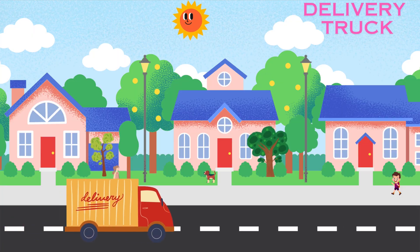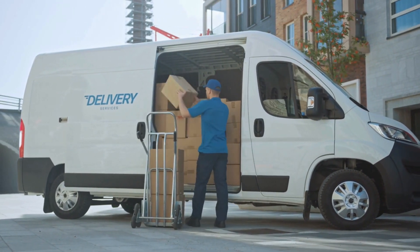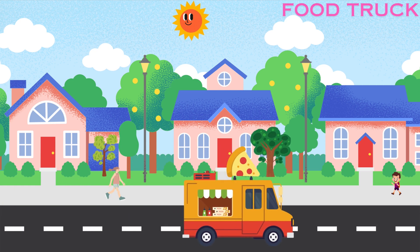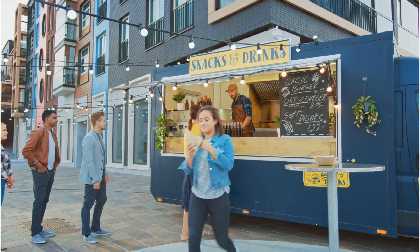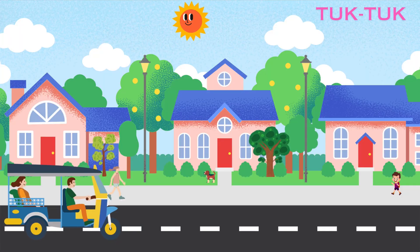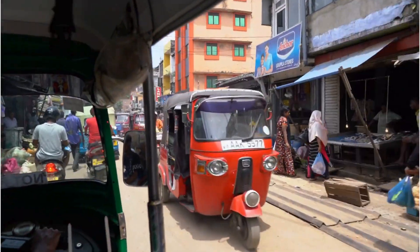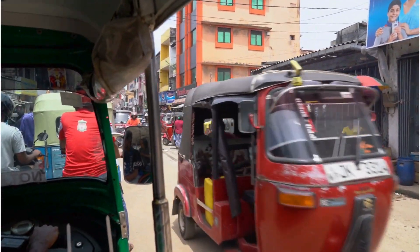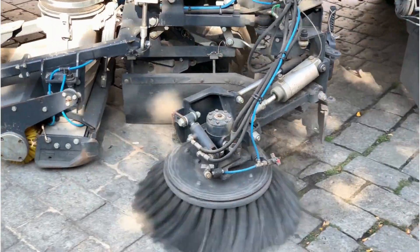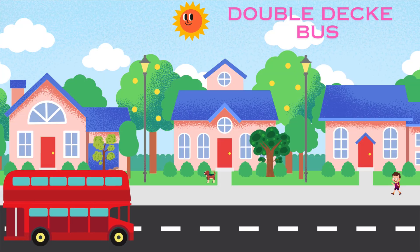Tow truck. Tap Tap. Street sweeper. Double-decker bus.